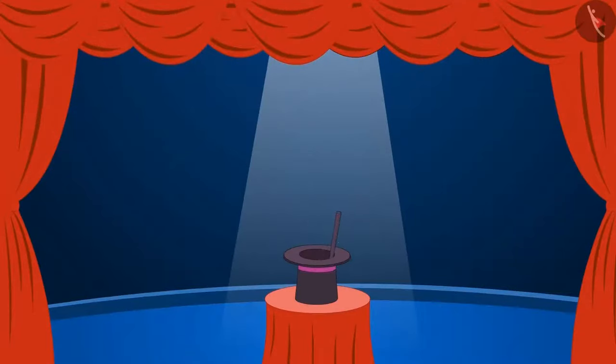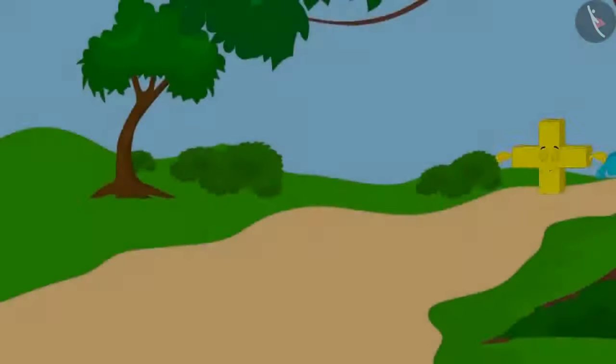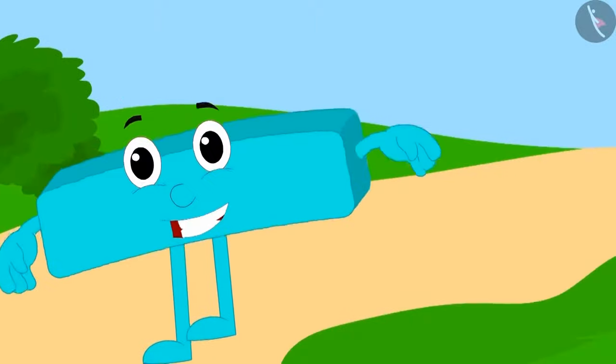We will look at some puzzles related to addition and subtraction. This is addition and this is subtraction.